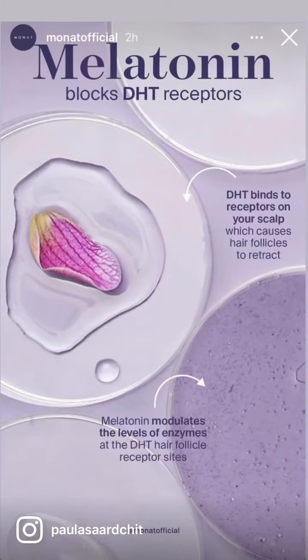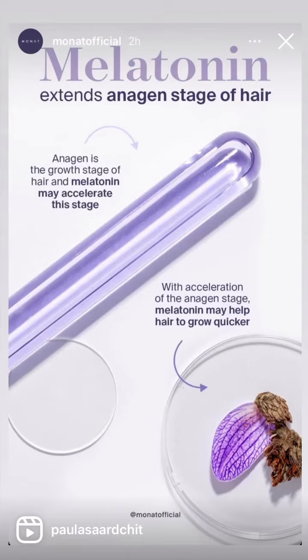Check out these next slides. DHT is the hormone that binds to receptors on your scalp, causing the hair follicle to retract and making it easier to release from the root. Melatonin modulates the levels of enzymes at the DHT follicle receptor site, slowing down or stopping that detachment. Anagen is the growth stage of hair, and melatonin may accelerate this stage.